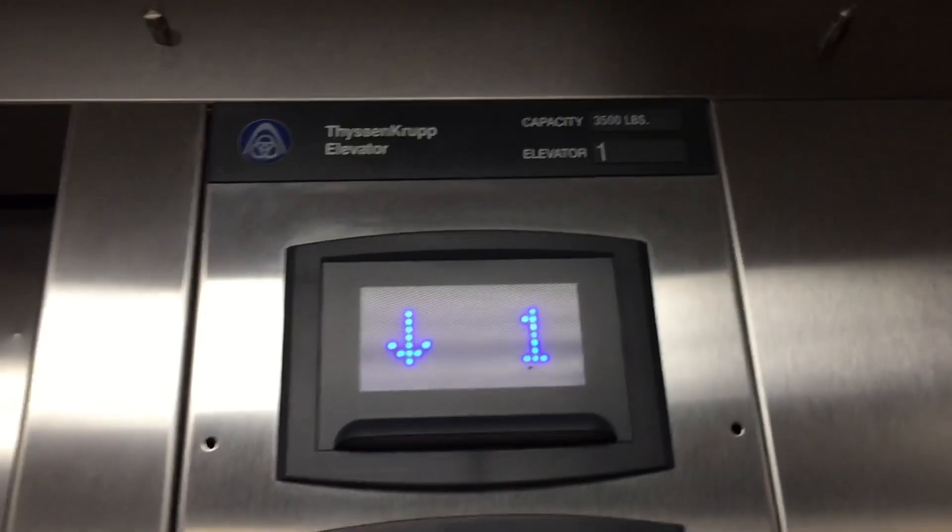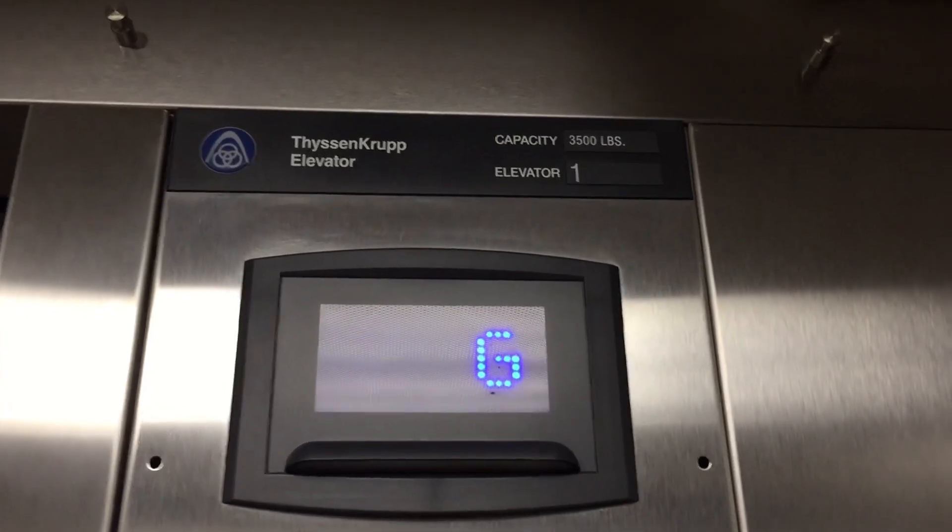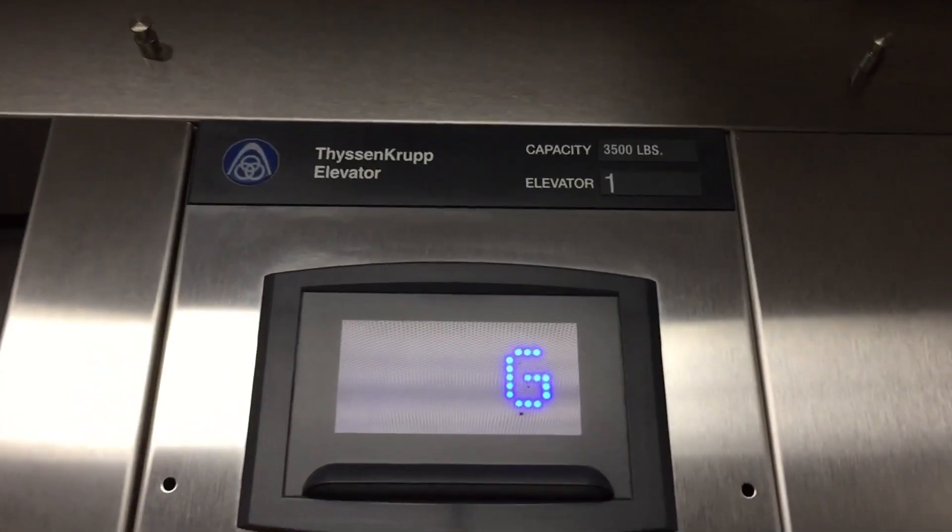Very nice. Here's a cab view. Very, very nice elevator. Fixtures are Mad Atoll, I think. Seems like ThyssenKrupp's using that now. This is hydro, not traction. Very nice elevator.